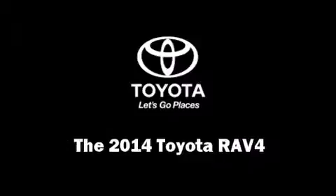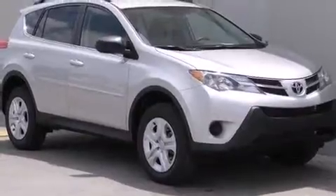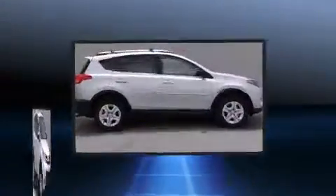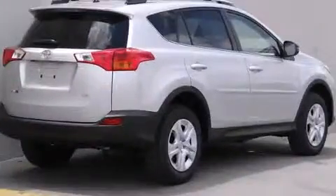Treat yourself to a test drive in the 2014 Toyota RAV4. Under the hood, you'll find a four-cylinder engine with more than 170 horsepower. And for added security, Dynamic Stability Control supplements the drivetrain.